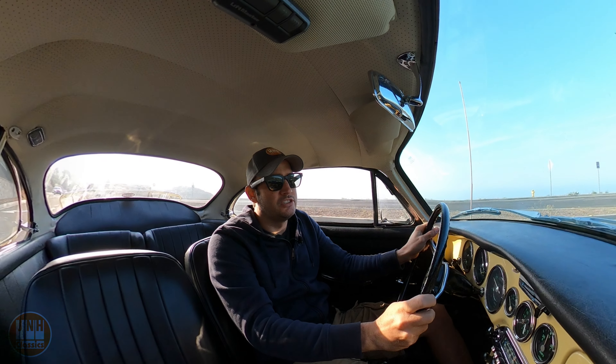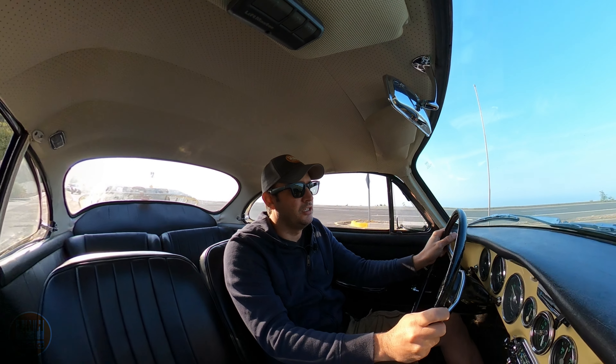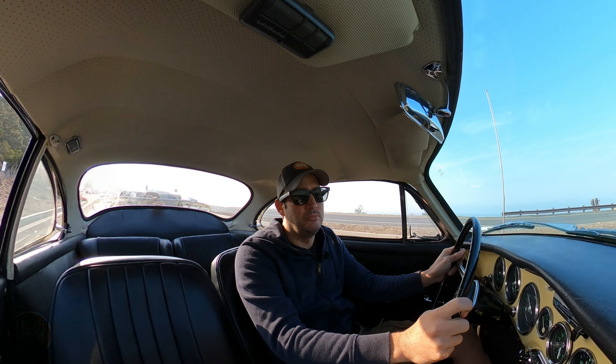Welcome to my channel. My name's Jared. This is another Sunday update video. I also post silent build videos on most Wednesdays, so be sure to check those out as well.